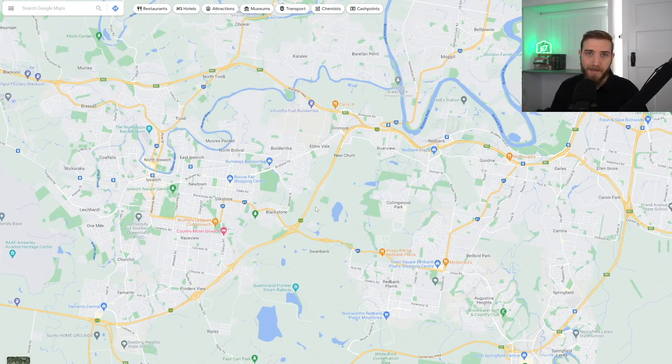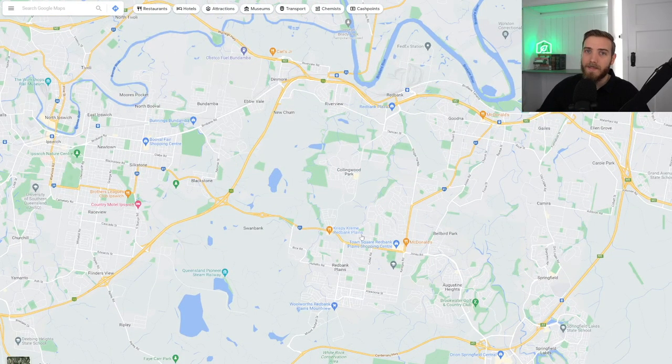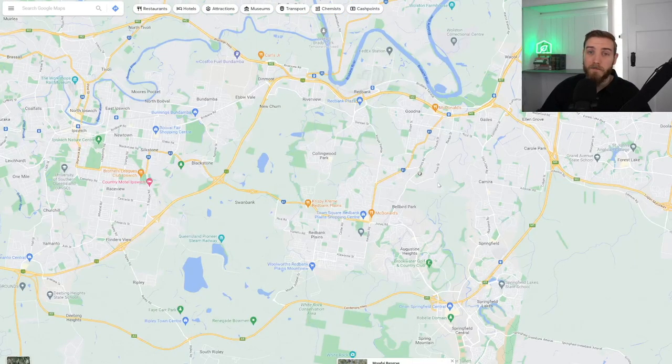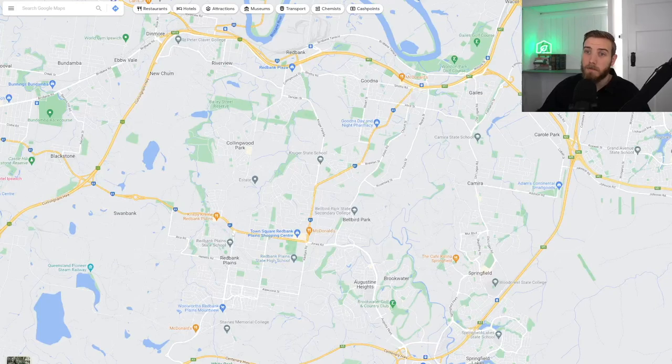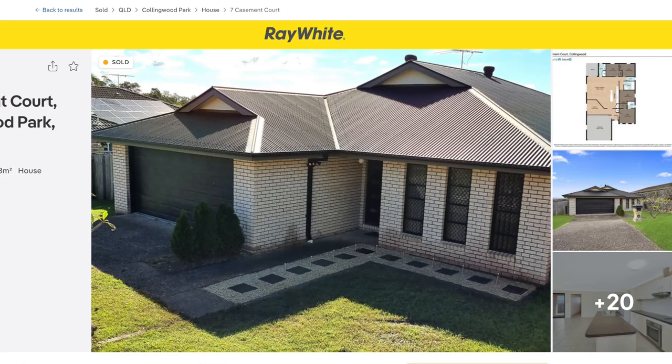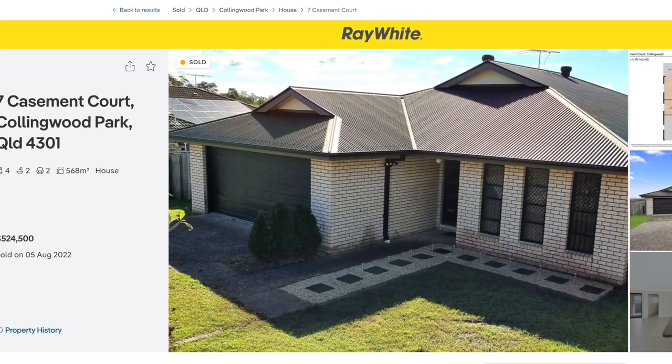Let's start with the most eastern suburbs — Collingwood Park, Goodna, Red Bank, Carroll Park, Camira. These are quite sparse suburbs. There's one little set of local shops in Collingwood Park and a large amount of urban area that's been built out. These are very affordable pockets for investments and owner-occupiers. You can still buy a property in these areas for between $450,000 and $650,000. The pocket including Collingwood Park, Bellbird Park, and Red Bank Plains has been built out over a period of time — about 20 to 30 years old in most cases — and you can pick up a home around $550,000 to $600,000.